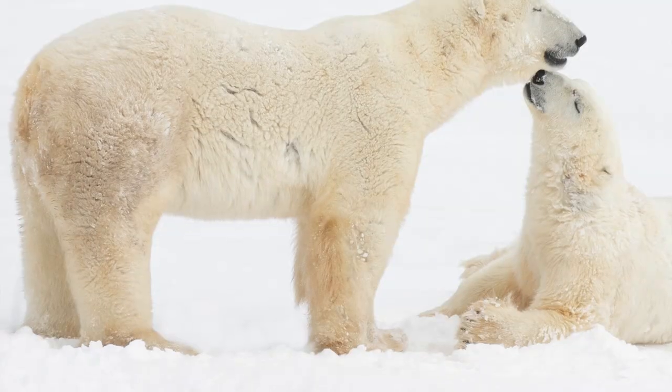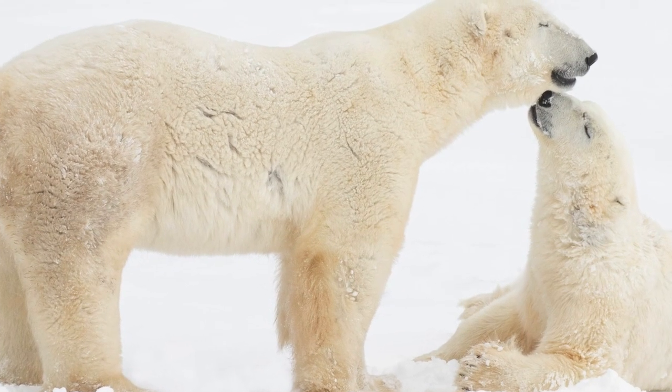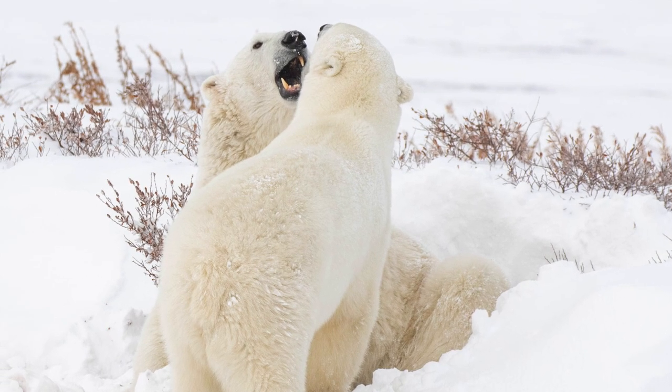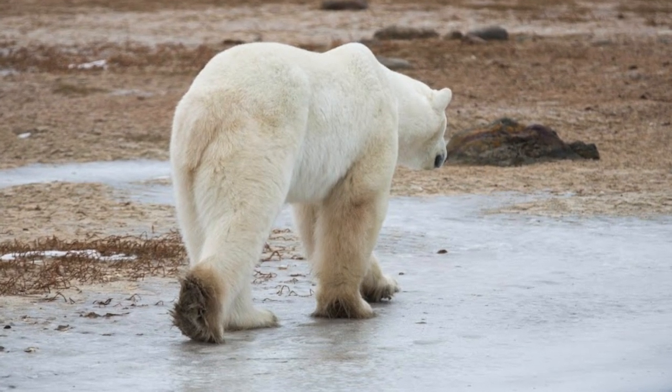By doing that, you're able to take specific pictures of different areas of the bear — like a profile of its whole body, or even from the back end of the polar bear — and be able to do measurements to calculate the health of the polar bear.